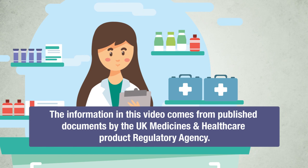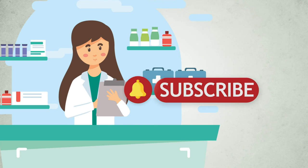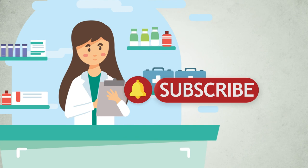The information in this video comes from published documents by the UK Medicines and Healthcare Products Regulatory Agency. If you liked this video, please support the creation of new content by subscribing to the channel. Thank you. See you next time. Bye-bye.